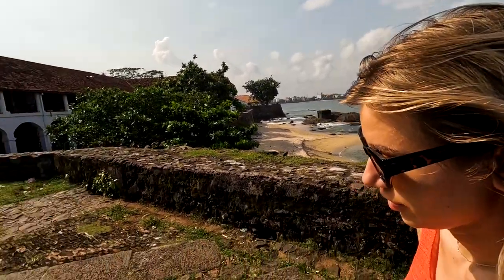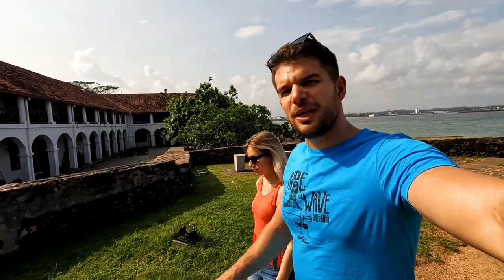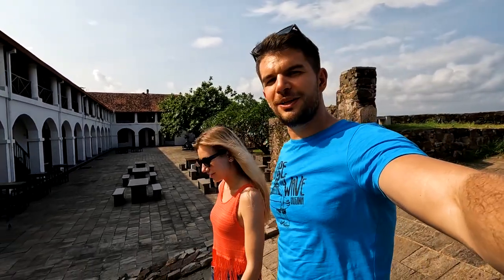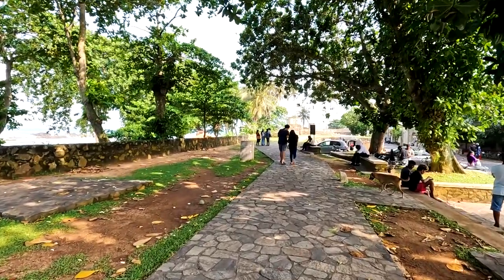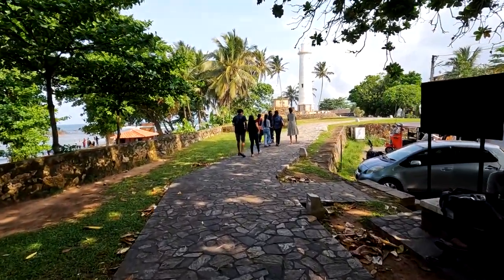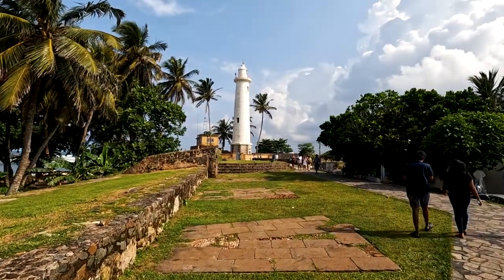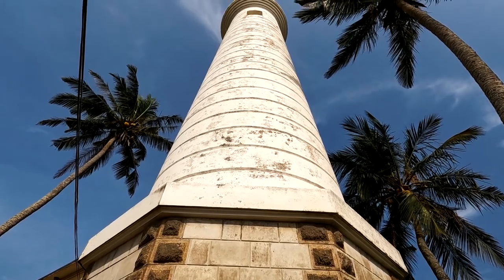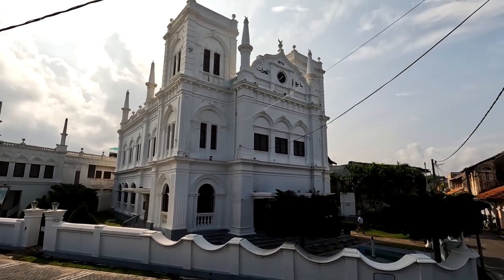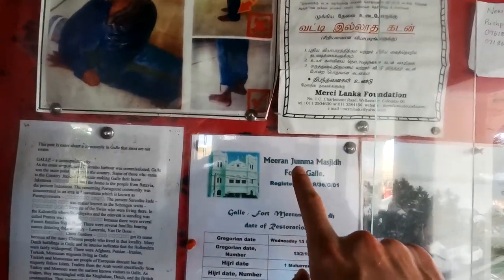From Colombo to Galle we saw plenty more tourists than in Colombo, concluding that Colombo was not the first choice for tourists. We've reached the famous lighthouse — the Galle lighthouse, Sri Lanka's oldest light station. You'll easily spot it within the walls of the ancient Galle Fort. Opposite the Galle lighthouse, the Meran Mosque is a beautifully crafted piece of architecture that lies within the ramparts of the Galle Fort, serving the majority Muslim population of the city.